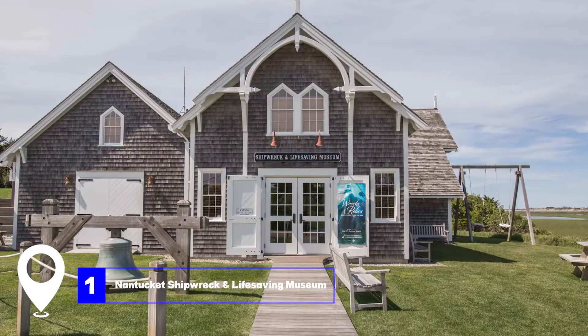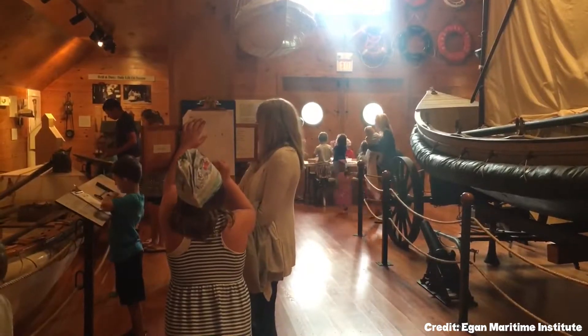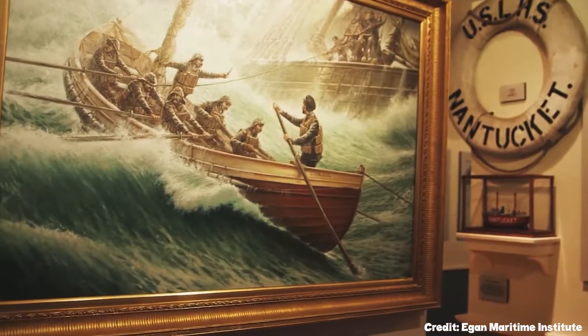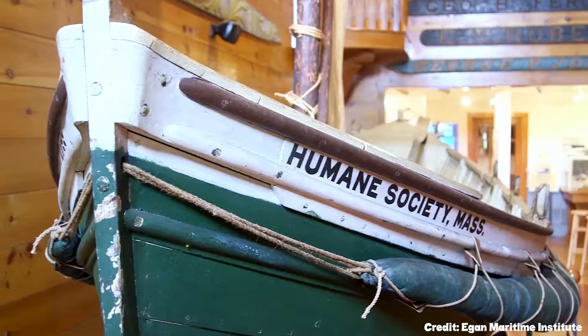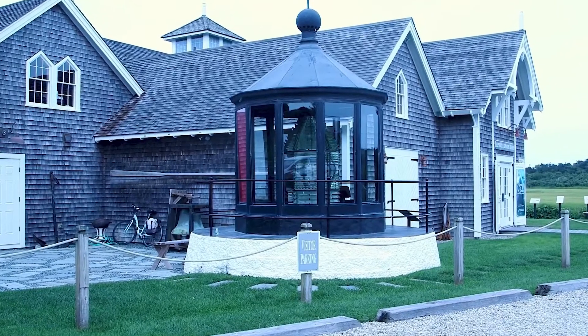At number one, we have the Nantucket Shipwreck and Lifesaving Museum. This museum is a testament to Nantucket's maritime history, showcasing the island's history of shipwrecks, life-saving, and rescue. It offers a unique perspective on the island's origin stories, with beautifully restored relics and meticulously researched exhibits. The museum is located on one of the most scenic parts of the island, at the edge of Folger's Marsh, making it a perfect spot for a waterfront picnic.